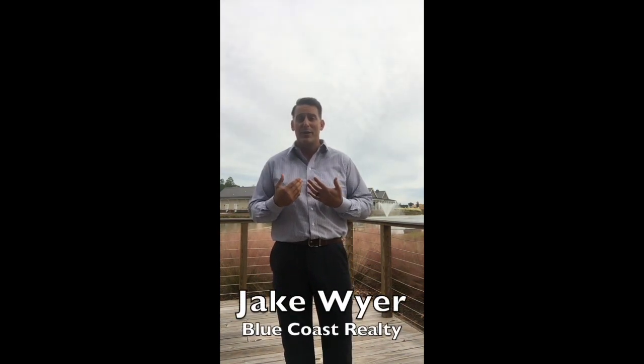I hope that's helpful. There are pros and cons to living in an HOA, and you just have to decide if the rules you're going to have to abide by and the monthly payments make sense for you. If you have any questions about this video, HOAs in general, or any of the other videos I post, contact me directly. Again, Jake Weyer, Blue Coast Realty. Hope you have a great day — thank you!